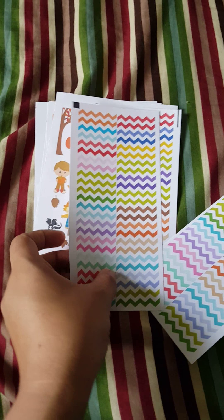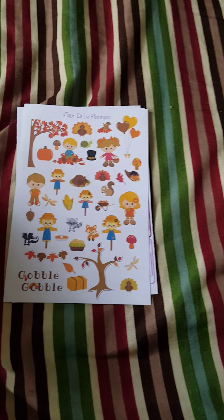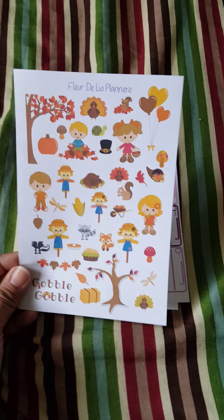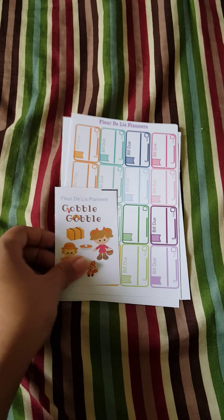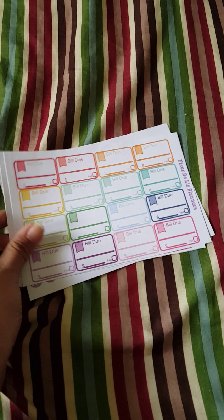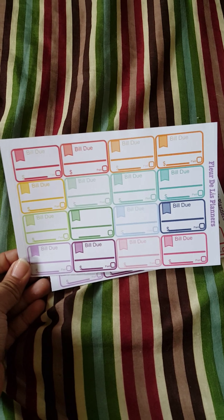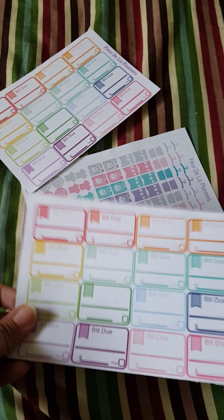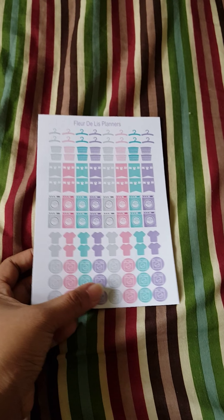I got two of those finance sheets. Then I got three sheets of the chevron stripes border thing — I already used one. I also got her Thanksgiving sheets, which are super adorable, plus a sample that came with the package. Then I got two sheets of the bill to paper thing, and a sheet of her laundry stickers, which come in four different colors — pretty cute.